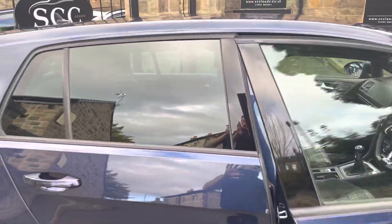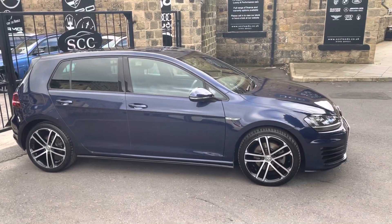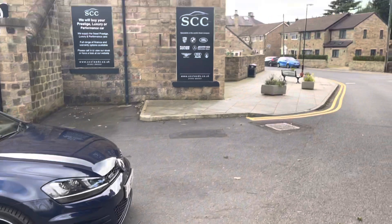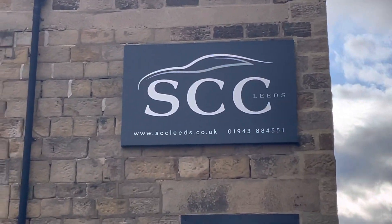This one in particular is going live with us today. Check out the full spec of the vehicle online on our website at www.sccleeds.co.uk — the website and telephone number are there for you.